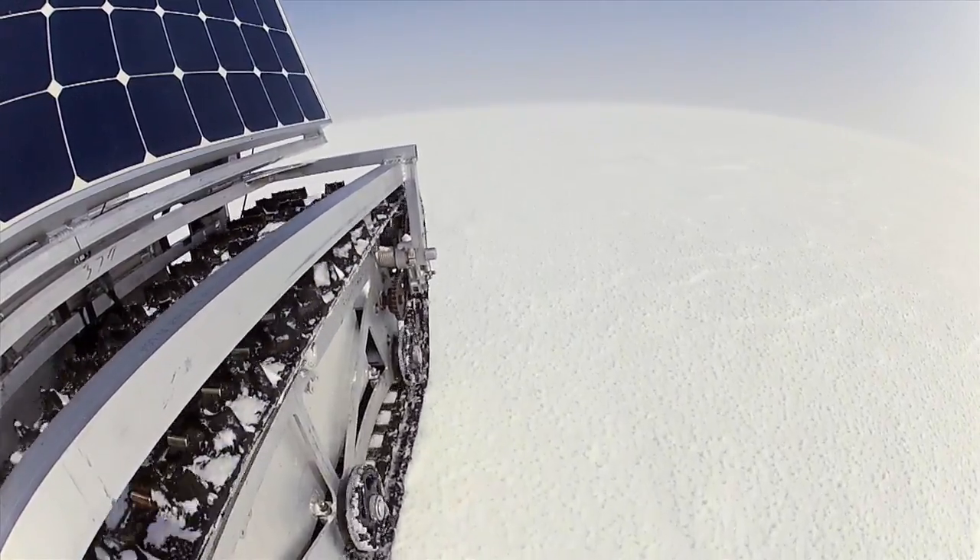Grover represents the ability to collect an enormous amount of data. It would really revolutionize how much information we can get about the ice sheet on Greenland. It's really important to track the changes here.